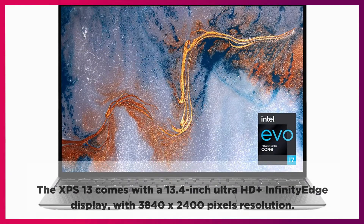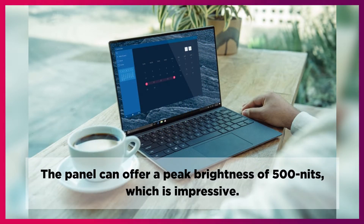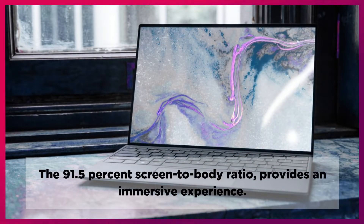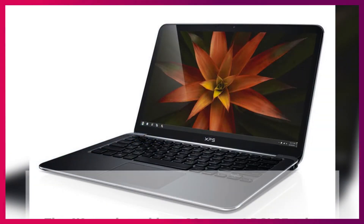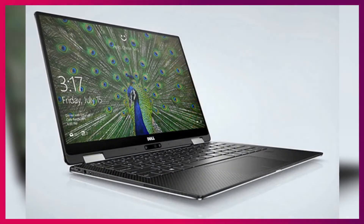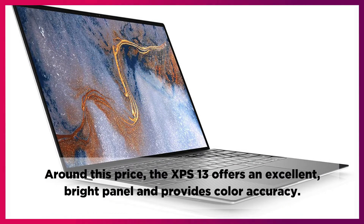The XPS 13 comes with a 13.4-inch Ultra HD Plus Infinity Edge display with 3840x2400 pixels resolution. The panel can offer a peak brightness of 500 nits, which is impressive. The 91.5% screen-to-body ratio provides an immersive experience. The 4K panel provides a 90% DCI-P3 color gamut. A neat addition is the anti-reflective coating that cuts down the glare from the screen. Around this price, the XPS 13 offers an excellent, bright panel and provides color accuracy.